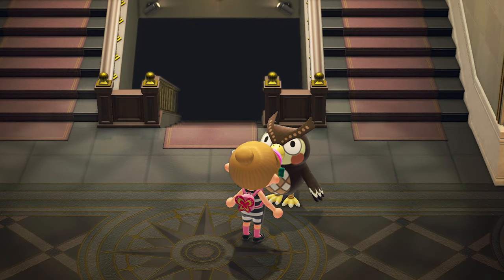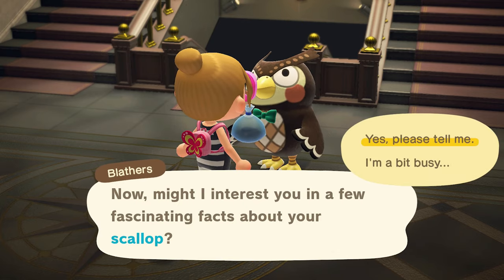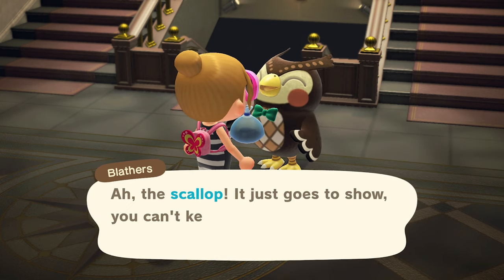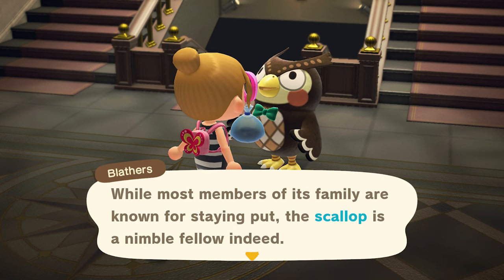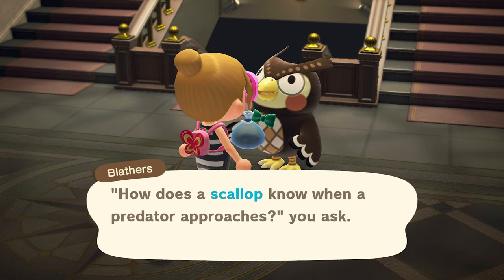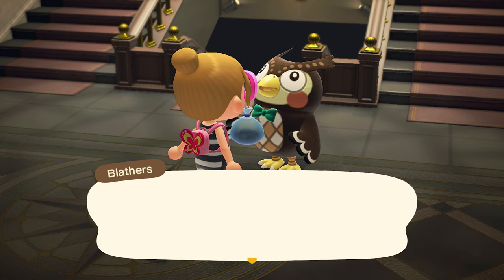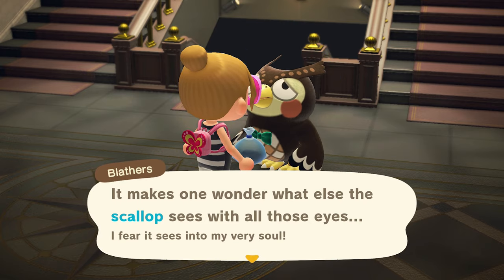Make a donation — just the scallop. The scallop: it just goes to show you can't keep a good bivalve down. While most members of its family are known for staying put, the scallop is a nimble fellow indeed. When a hungry sea star approaches, the scallop can swim away by clap-clapping its shells together. How does the scallop know when a predator approaches? It has 200 eyes to see with! It makes one wonder what else the scallop sees — I fear it sees into my very soul.